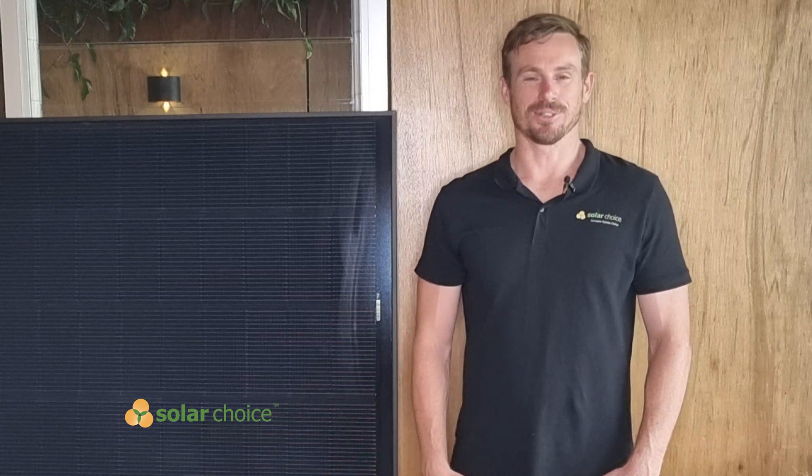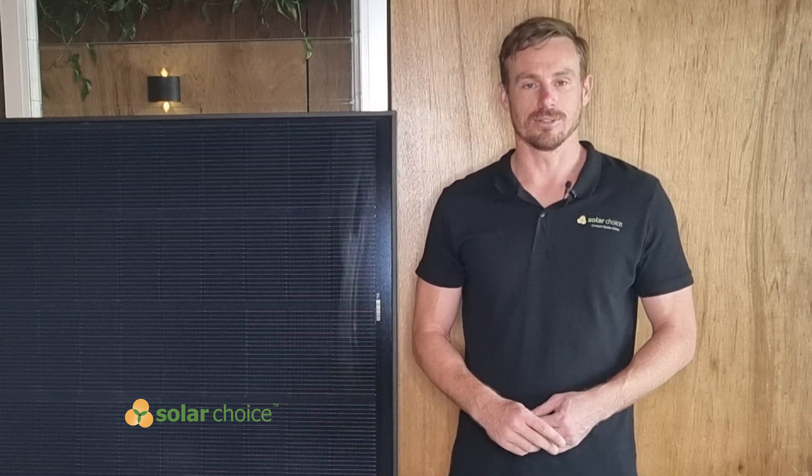Hi, I'm Geoff from Solar Choice. Solar Choice is a free online comparison service, and importantly we have no ties to any solar panel manufacturers, so we're free in these reviews to say whatever we want.